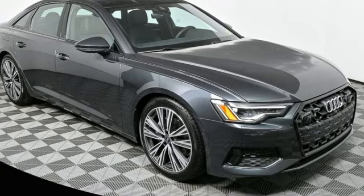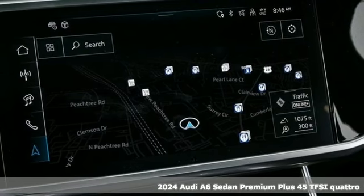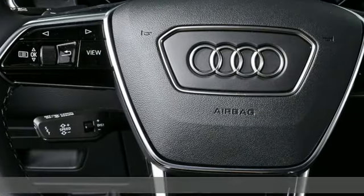It's a new 2024 Audi A6 sedan. This A6 is crafted with precision, appointed luxuriously, and built with performance in mind.